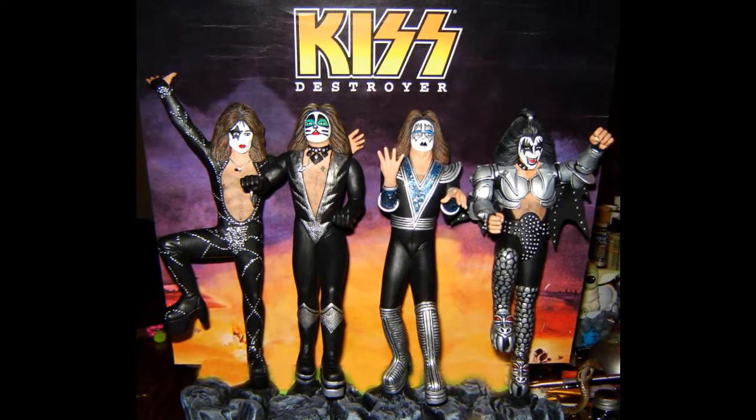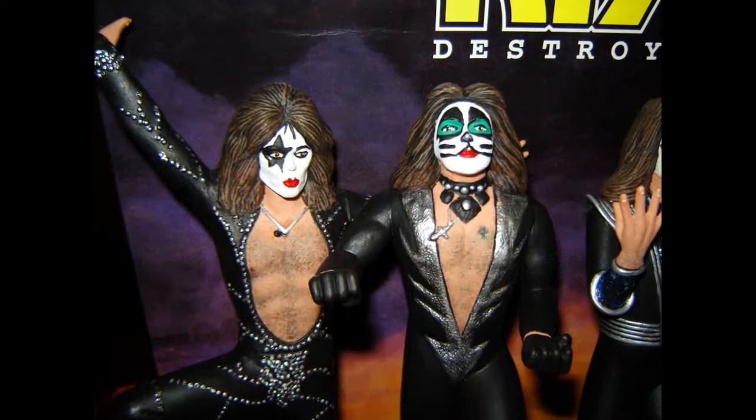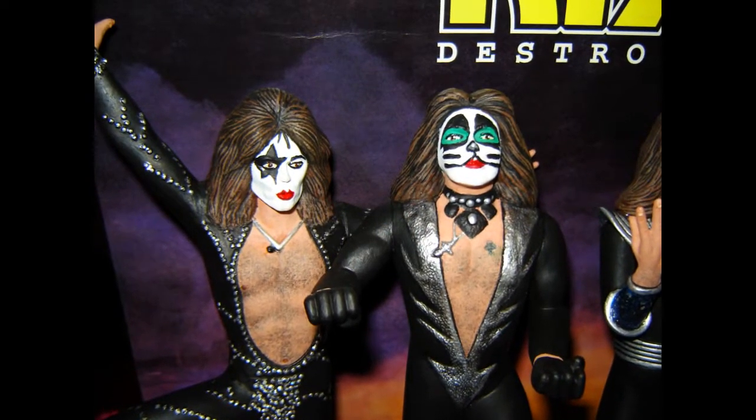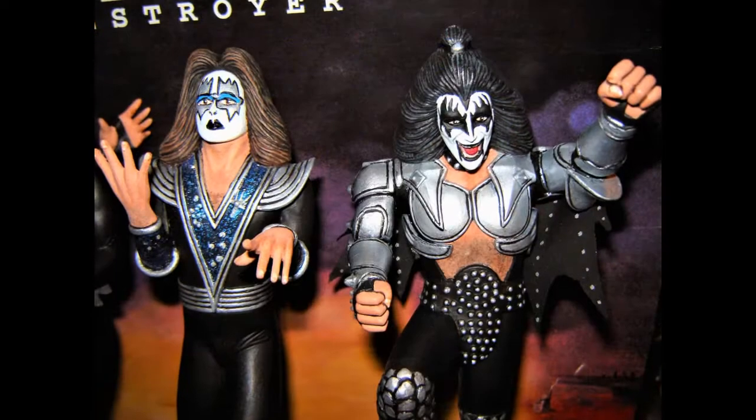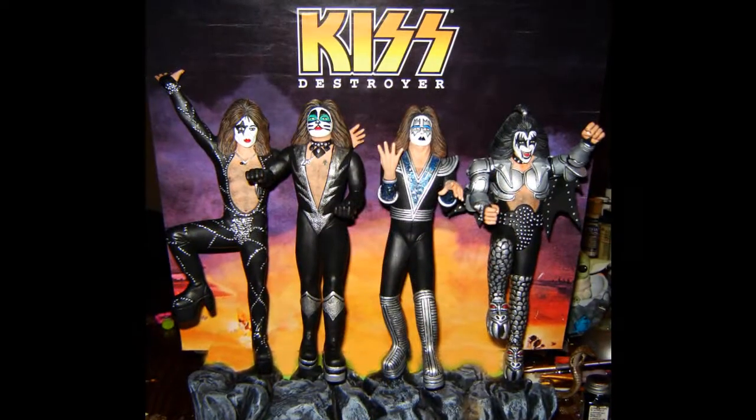Ed's next model is entered in M-O-N-M-H-11 Heroes and Superheroes. These are the heroes of rock and roll — Polar Light's Kiss Destroyer, which included a bonus backdrop. Painted with Delta Ceramcoat acrylic paint.